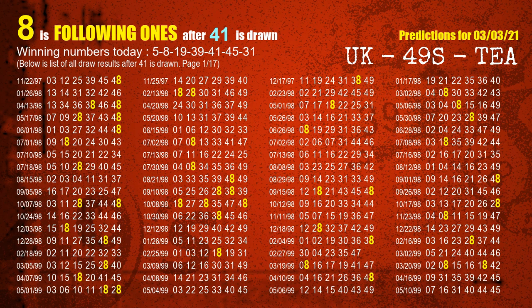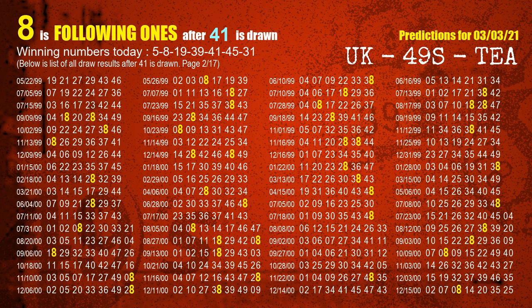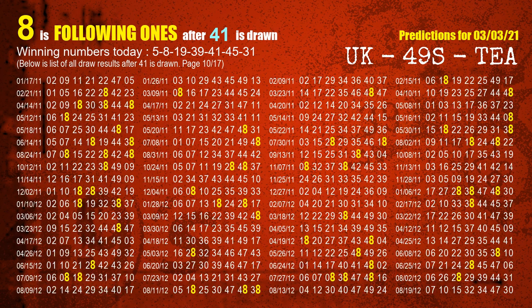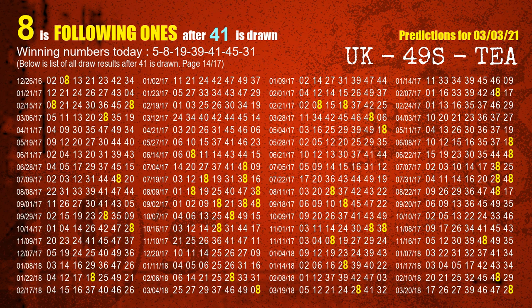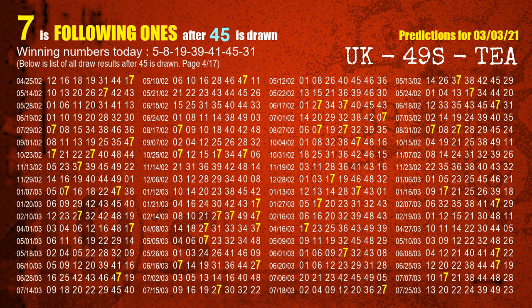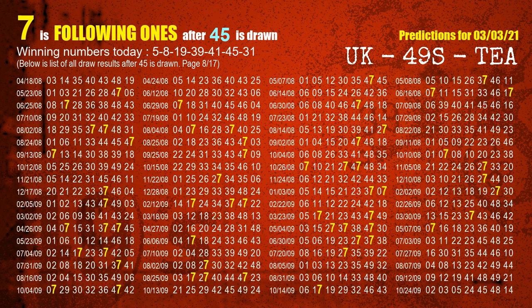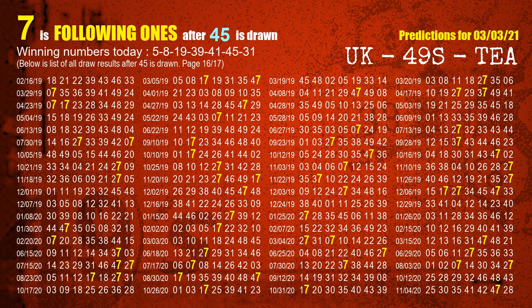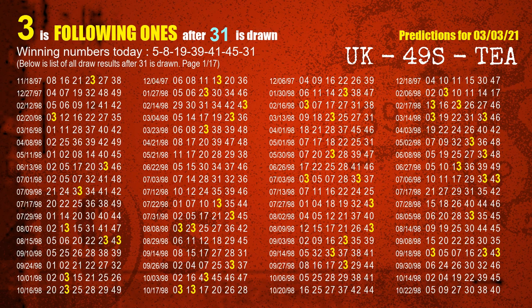The fifth winning number is 41. The most frequently following units digit is 8 when 41 is the winning number in the last draw. The sixth winning number is 45. The most frequently following units digit is 7 when 45 is the winning number in the last draw. The booster winning number is 31. The most frequently following units digit is 3 when 31 is the winning number in the last draw.